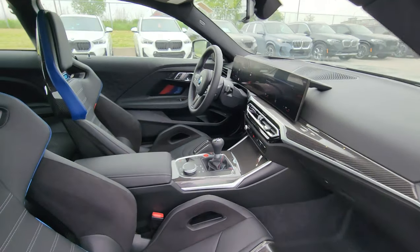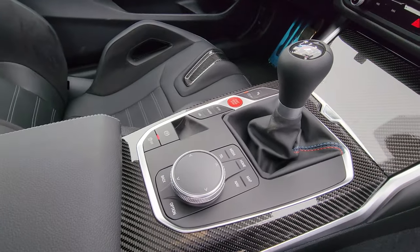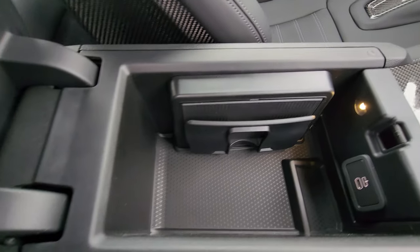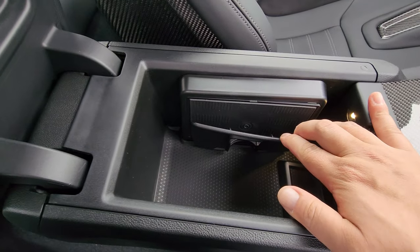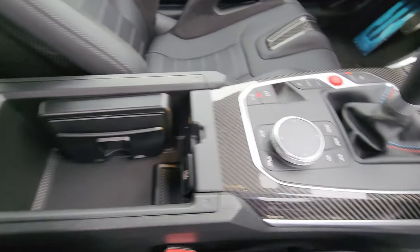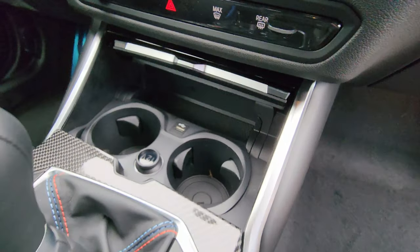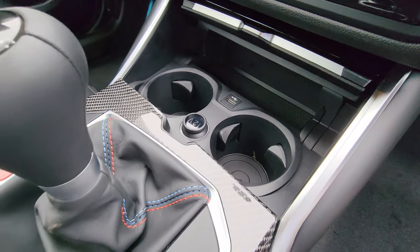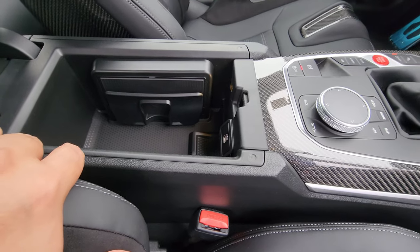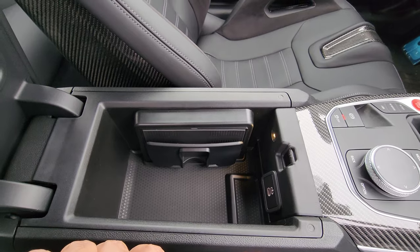Manual transmission, M carbon buckets, shadow line LED headlights, carbon fiber roof — this spec is near perfect. The only thing I might change is the exterior color; I'd prefer Toronto Red, but I'd take black sapphire, alpine white, Zandvoort blue, Brooklyn gray — I'll take it all. Taking a closer look at that shifter — wait a second, we have a wireless charger here. There's a USB, cup holders, and a 12-volt plug, but the wireless charger is in a different spot. I've never seen that before in a 2023 BMW.